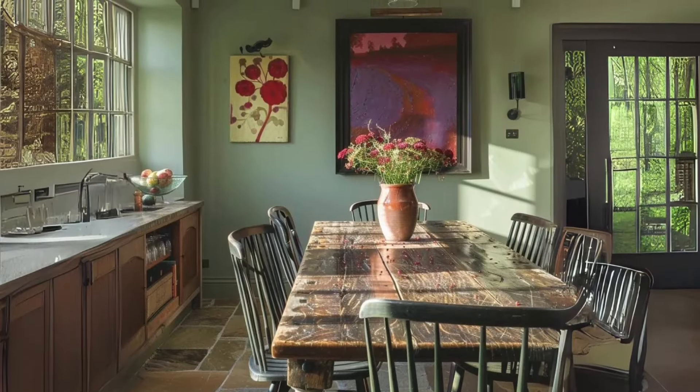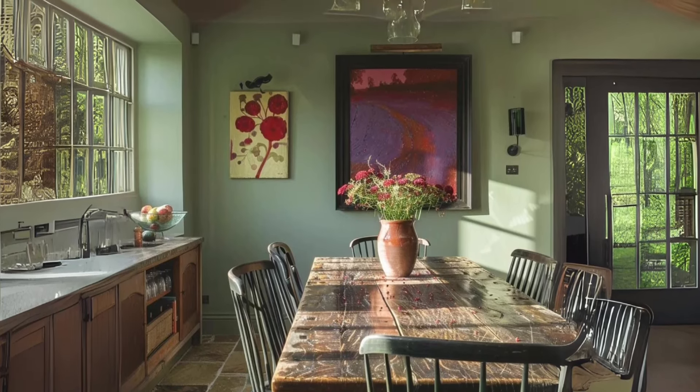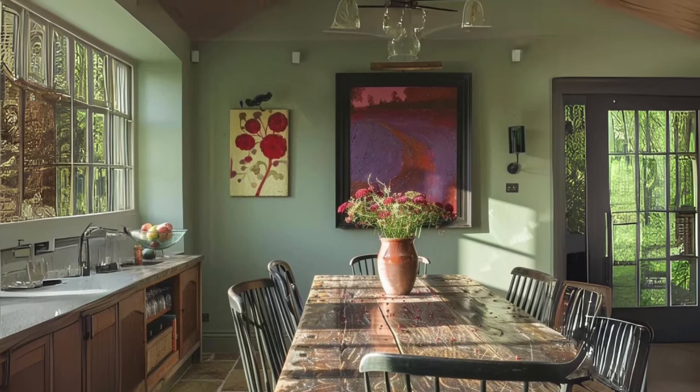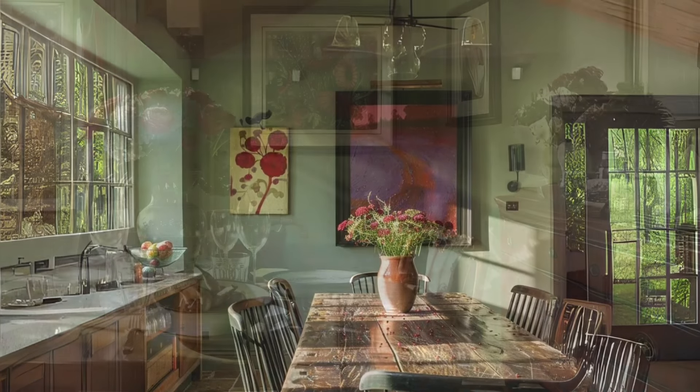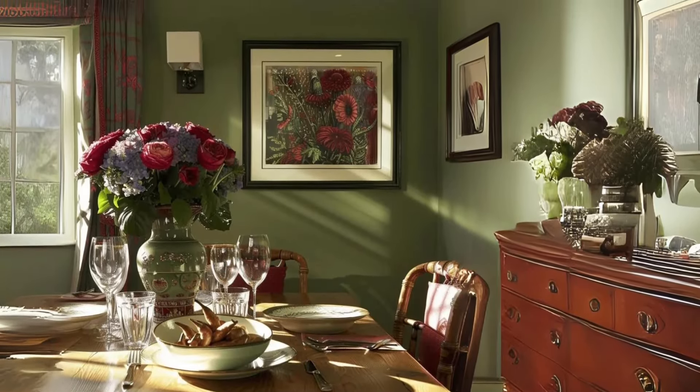Highlighting vibrant accents with accent lighting. Accentuate vibrant accents with strategic lighting. Directional spotlights or colorful LED bulbs draw attention to bold elements like artwork, adding depth to your space.